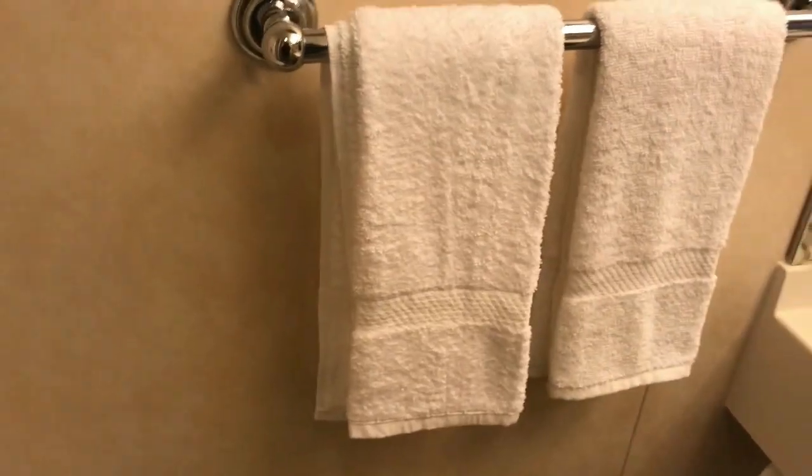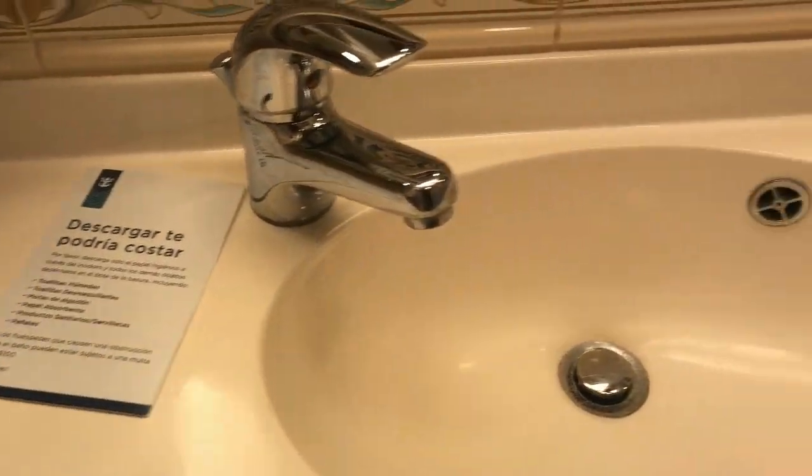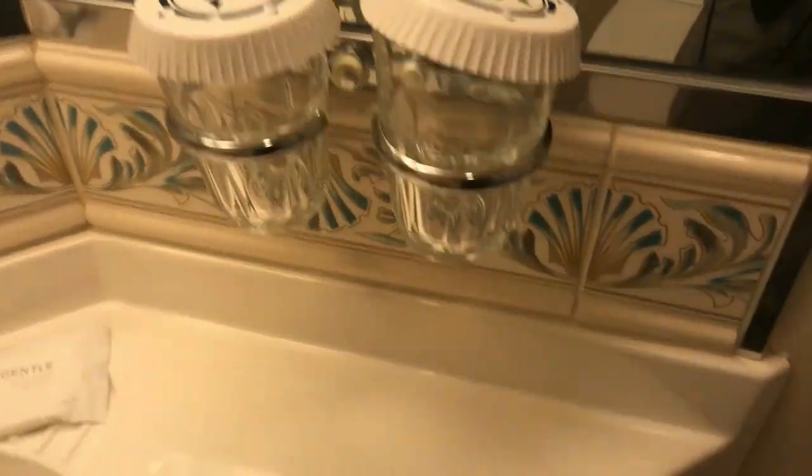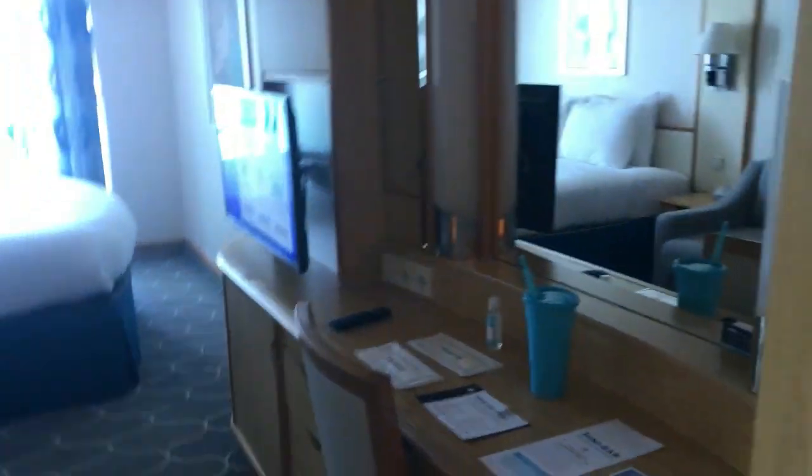It's a small restroom but it gets the job done. You have lots of towels, soap, and they constantly restock them. There's just a little trash can. Here's the closet — lots of room, and we've already got our bags in here.